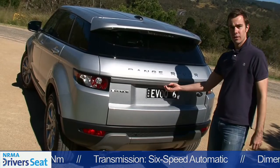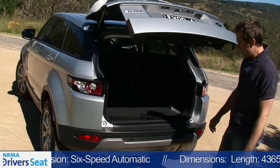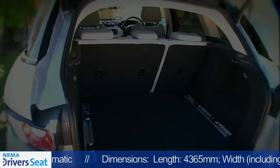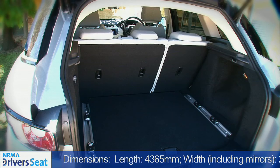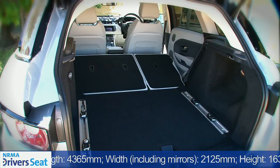Around at the back, we've got the cost-optional powered tailgate, which is fantastic. Under here there's a space-saver spare, and there's about 400 litres of boot space. Drop the 60-40 split-fold seats and it grows to about 1,400 litres. Not too bad.